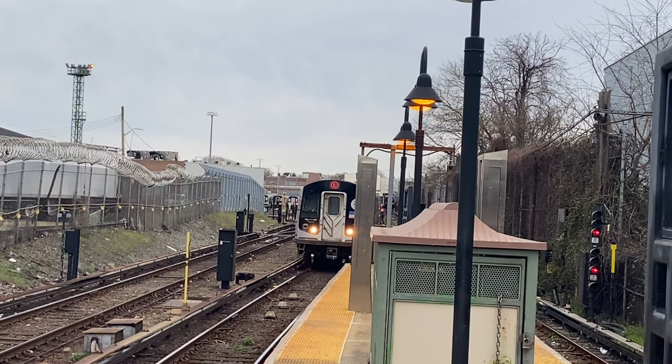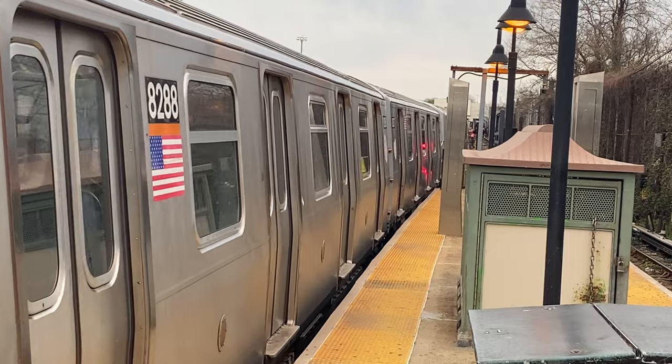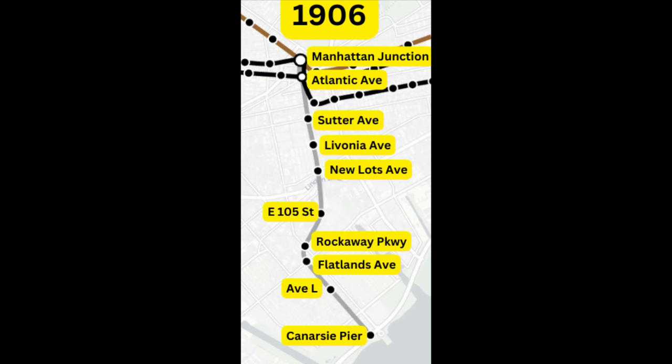In 1865, the Canarsie Line opened, operating as a steam dummy line. This line opened as a branch of the LIRR Atlantic Branch, and served mainly to shuttle passengers from Brooklyn to Canarsie Pier, where ferries were to operate further to the Rockaways. This line was originally single-tracked and was double-tracked in 1894. In 1906, the Canarsie Railroad was converted into an elevated line under the Brooklyn Rapid Transit Company, and operated from Manhattan Junction, also known as Broadway Junction, to Canarsie Pier.